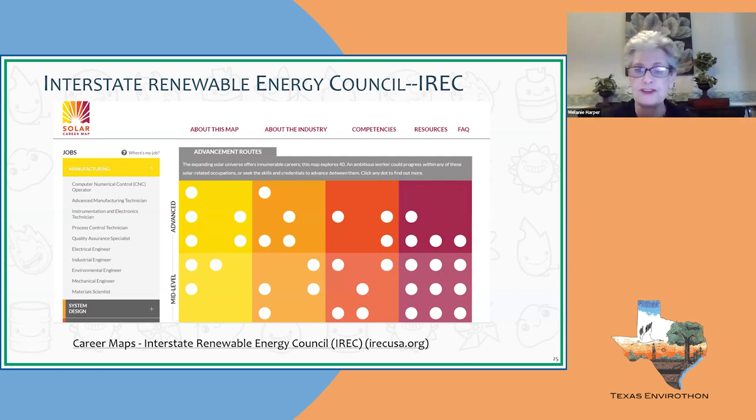The career maps give information about salary, the type of schooling and education required, and how many years that might take. Some of those jobs are through P-TECH schools — a year or a year and a half — which is much less expensive than a formal university. The maps also give information on required skills, on-the-job training, apprenticeships, and other requirements. The IREC website also has career maps for other energy sectors as well.